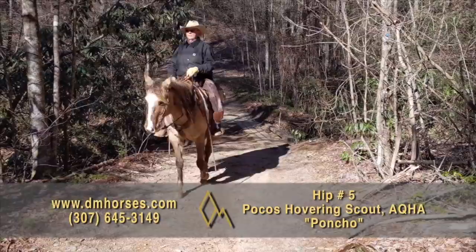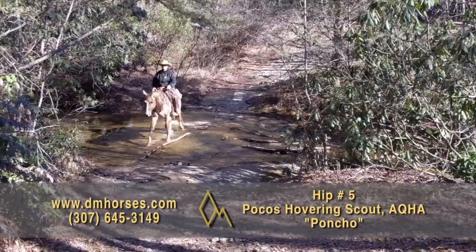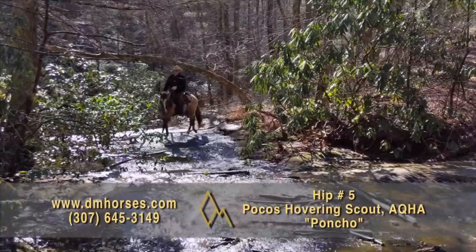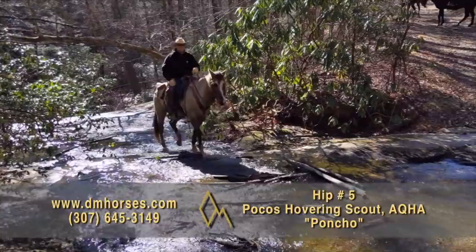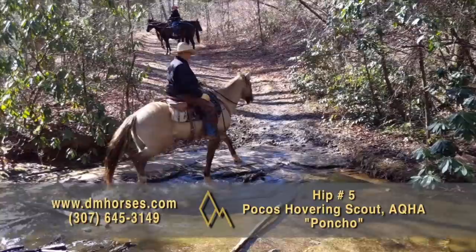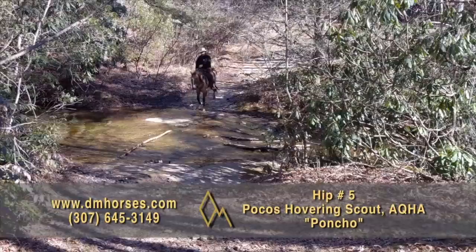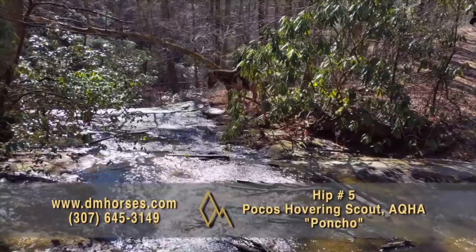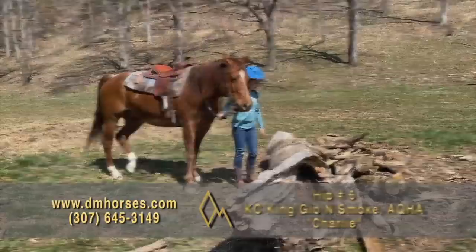Hip number five in this year's sale is Poncho. He is registered in the AQHA as Poco's Hovering Scout. This is a solid 2013 model gelding that is quiet and gentle. We used him last summer in several different circumstances — three week programs, trail riding, and here on the ranch. Everything we did with him, he was wonderful. I sent him to Donald Archer to ride and he has done an amazing job with him. He's a total package horse — good-looking, well-bred, with a quiet, great disposition. Poncho has been dependable, dependable, dependable — and those are the three most important things in any horse. He stands 15.1 hands and 1,130 pounds. That's hip number five, Poncho.